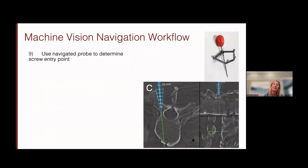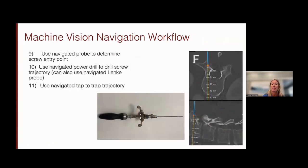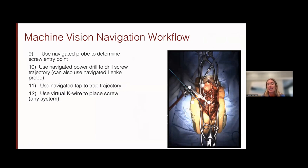At this point you bring in your instruments — navigated probes, navigated taps, navigated screw inserters — with an image on your screen very similar to other navigation platforms. You can use a navigated lanky probe, a navigated tap to tap your trajectory, and because the system is screw agnostic you can use any type of screw. There are also virtual K-wires that show two lines in two planes so you can line up your instrument and place your screw.